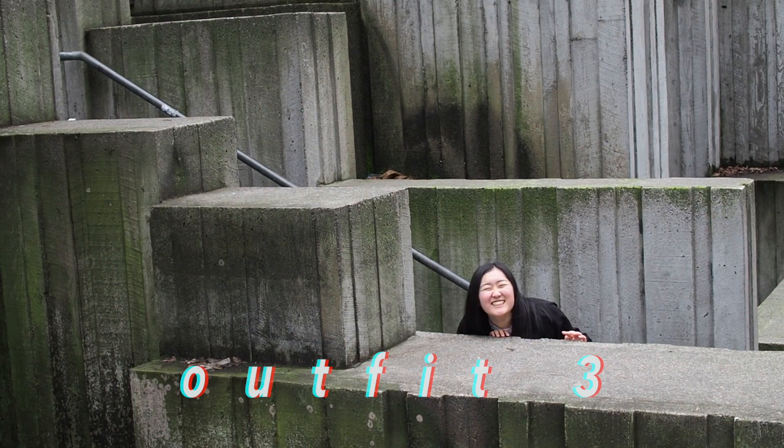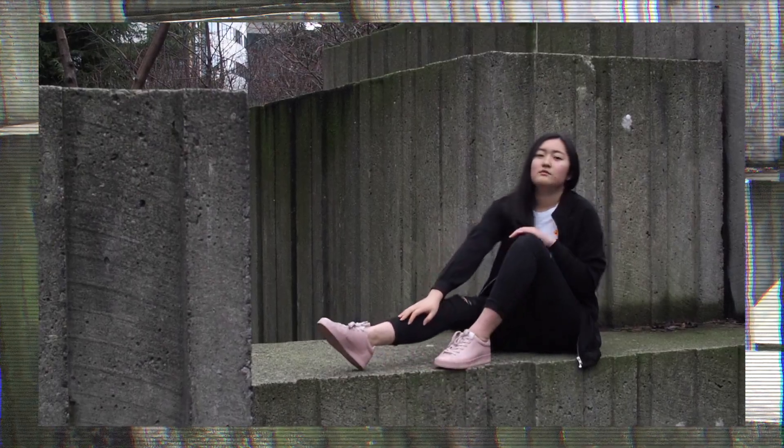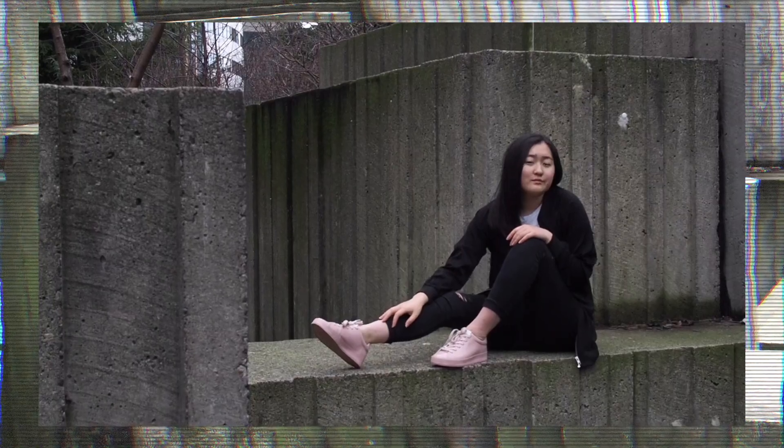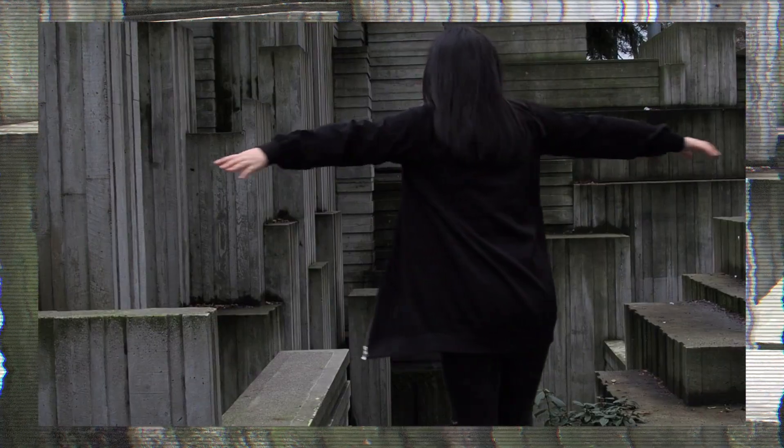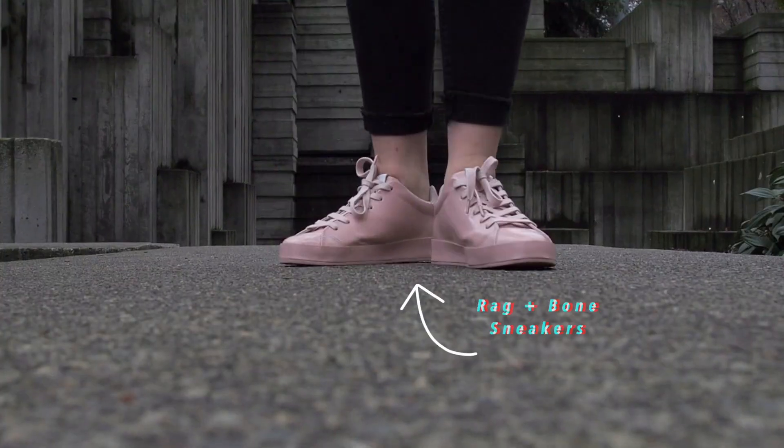Back to the lookbook. For this outfit, I'm wearing black denim with a white t-shirt that has an embroidered pizza on it, and I paired it with a long black bomber and pink Rag and Bone shoes.